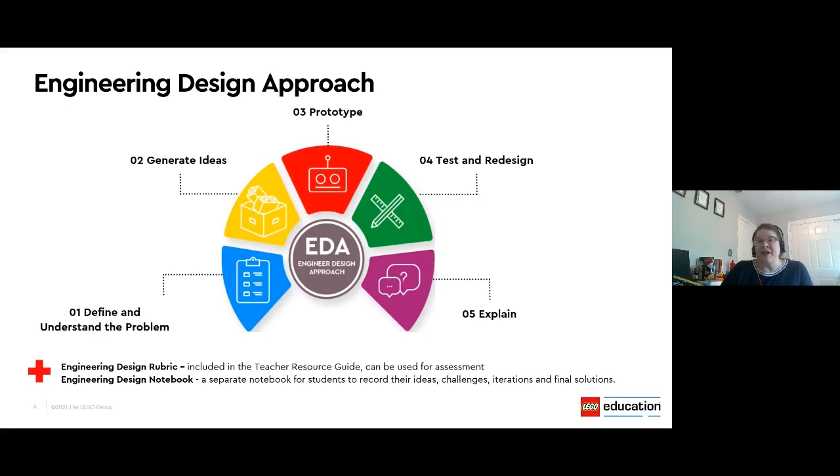Next, students get to build that prototype — they spend time creating and building, and then they move into the testing phase where they're going to test that prototype to determine if the design really solves the problem, and if not, what modifications they could make, and then test it again. Finally, students are asked to share that solution with others as well as share things they've learned in the process. In the teacher resource guide, you will find an engineering design rubric to help you assess your students' learning. We've also got a great resource for students — an engineering design notebook — where they can record ideas, write down challenges, capture iterations, and notes about the final solution.